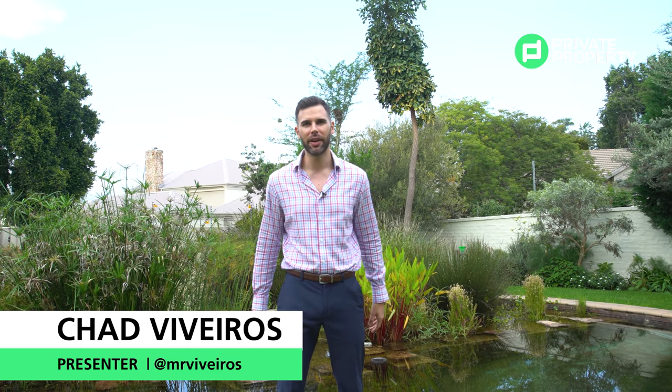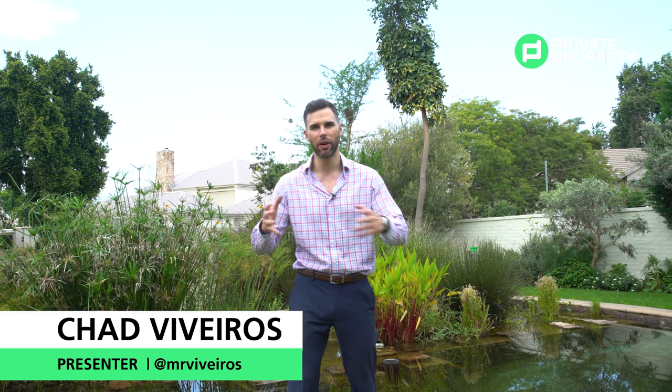They say home is not a place but a feeling, and it'll be hard to feel anything other than utter peace when taken in the breathtaking gardens and pool area of this seven million, one hundred and ninety-five thousand rand, three-bedroom, four-bathroom home in the heart of Bryanston. My name is Chad and I'll be taking you around South Africa showing you some of the most spectacular houses that are on sale, and today I'm taking you with me.